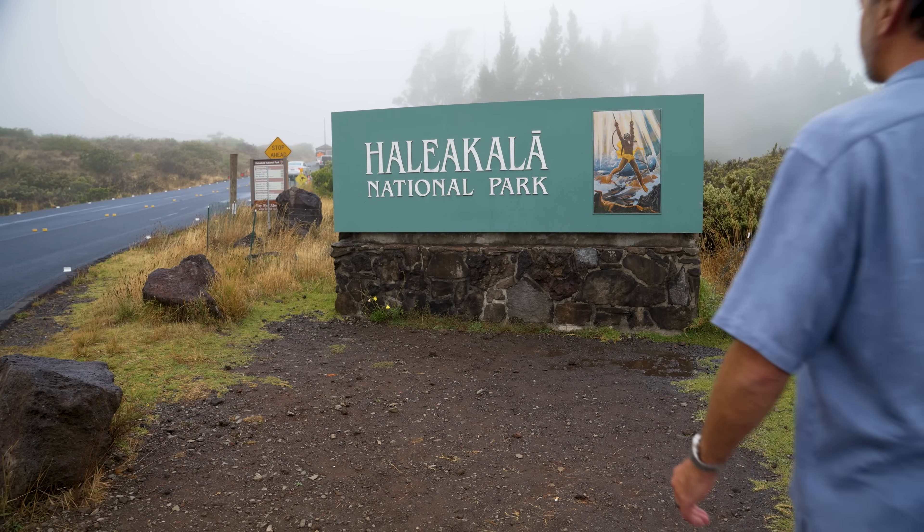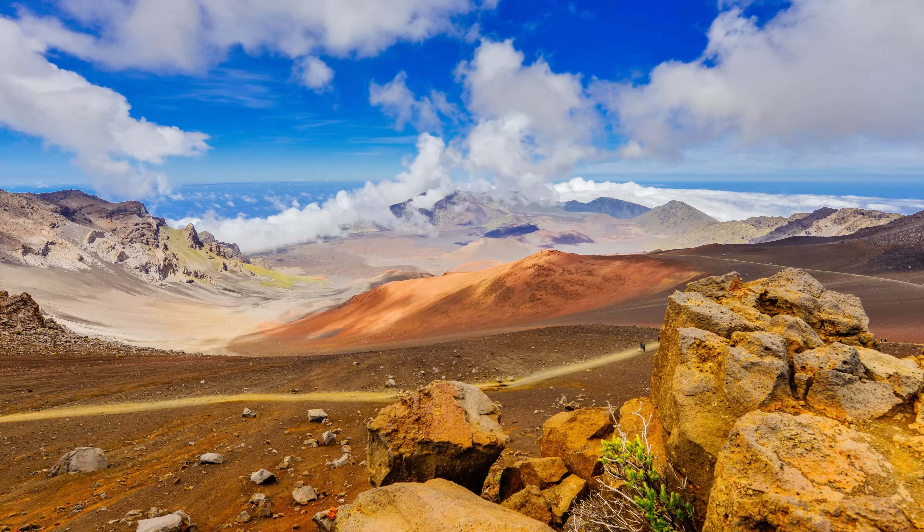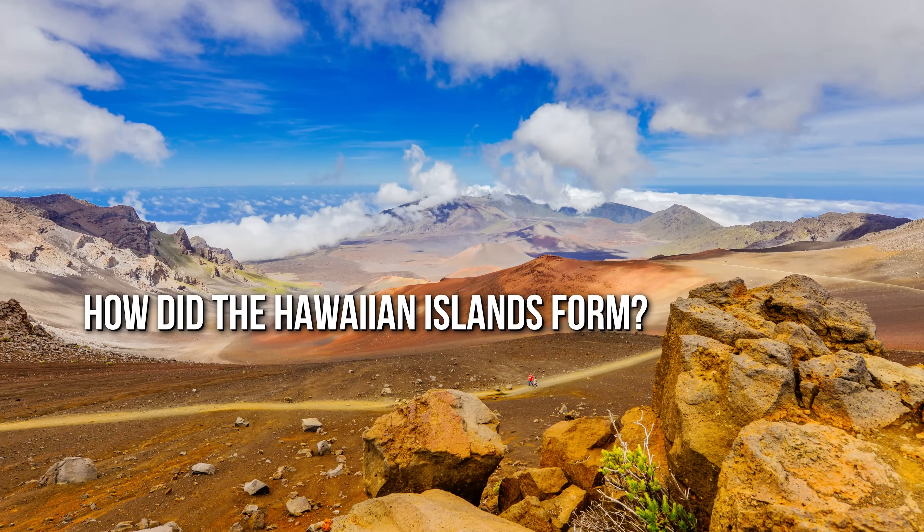Hi, I'm Dr. Brian Thomas from the Institute for Creation Research, and we are here on Haleakala, the big mountain on Maui, and we're thinking about the question: how did the Hawaiian Islands form?